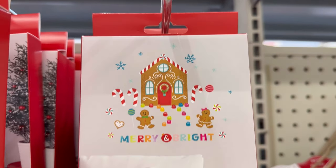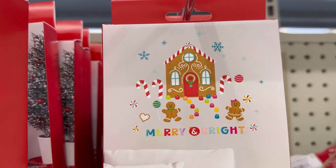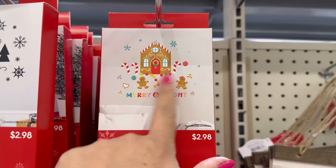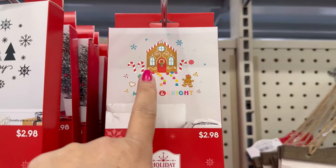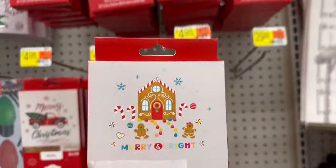They even have a gingerbread one — $2.98. You can put this on your wall. Like if you're decorating in gingerbread, you can put this on your coffee bar wall or even on your dining room table wall. I don't know how big this one is though, because it is $2.98.